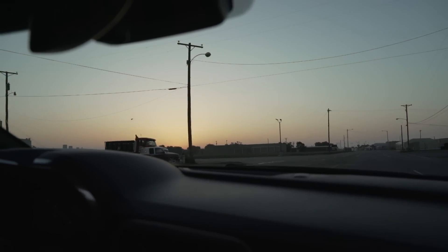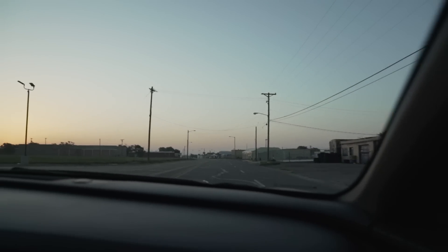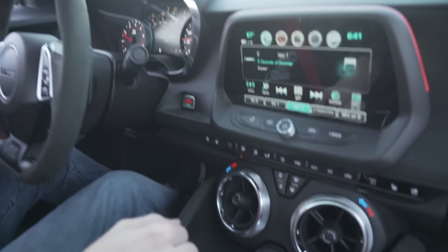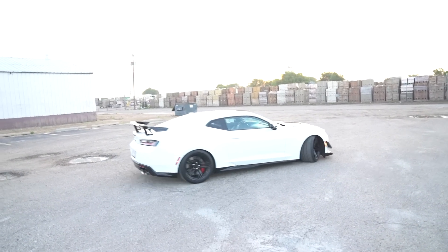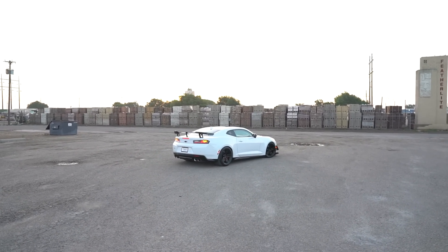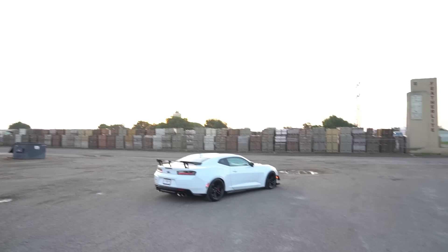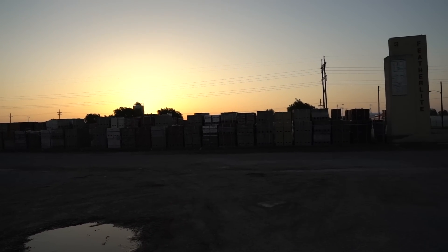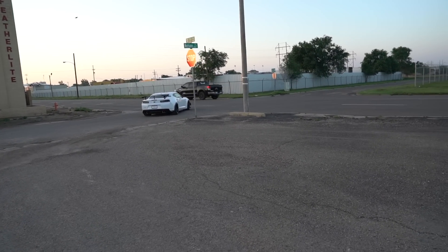That sunrise though. So we found this other little spot, we're gonna take some photos right here — it's got a nice little backdrop. Look at that sunrise. Can't beat it. This is why you wake up early right there. It's the only reason. And to shoot cars. Totally worth it.